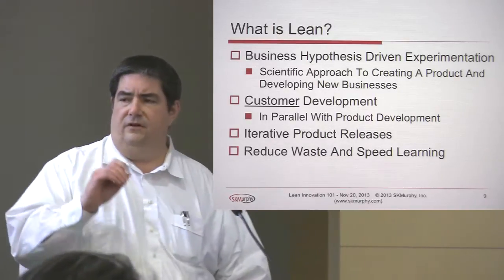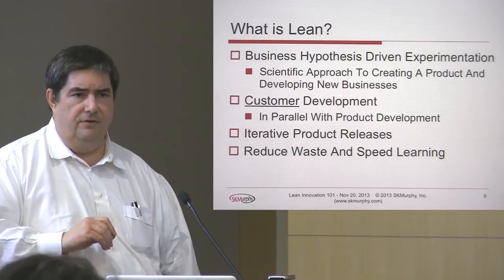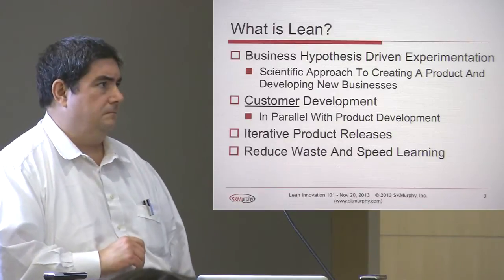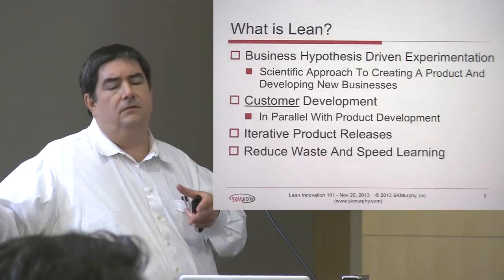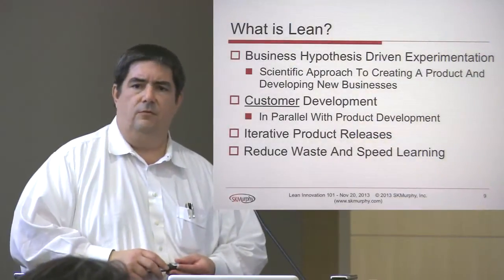When you think about experimentation being driven by hypotheses, what we're talking about with Lean is taking business hypotheses and crafting experiments to either prove or disprove them. This is a scientific approach to both creating a product and launching into business. It positions the development of customers and customer relationships in parallel with the development of the product — you're doing both at the same time. It relies on iterative product releases and focuses on reduced waste to speed learning: deliver and develop just what the customer needs, making sure they're actually going to pull it from you.